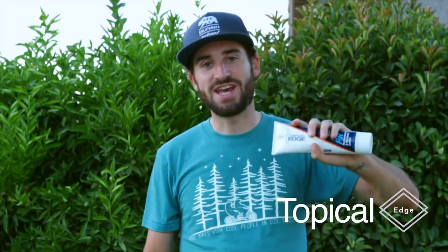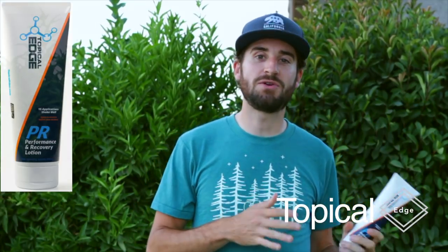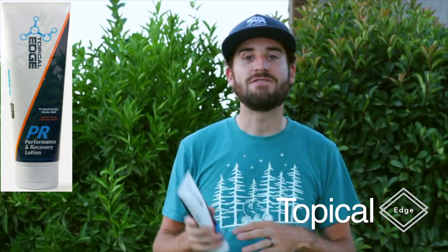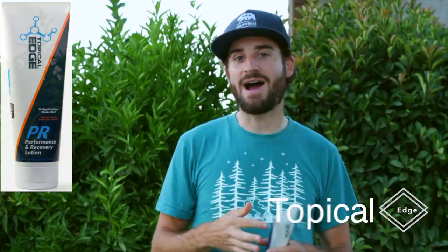The second thing I'm excited for is Topical Edge. This stuff is legit — their product is amazing. I love it and I'm going to be doing a review video on it. If you haven't tried this stuff, I highly recommend checking it out. I have a code below for 20% off on your first purchase, and their website is linked below so you can go do the research yourself.